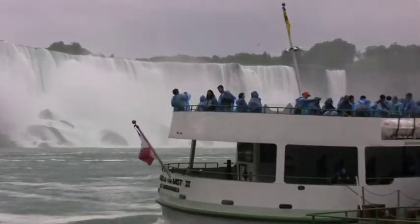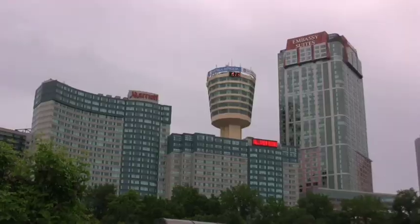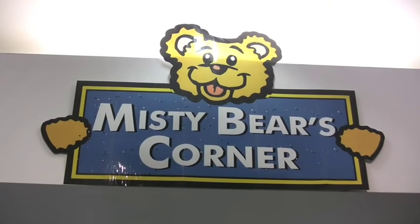When you're not out on the water taking in the stunning beauty of these falls, you'll find that Niagara is filled with hotels and plenty of things to do to make your sightseeing tour even more memorable. And of course, your Maid of the Mist experience has to end in the gift shop. Oh — a misty bear! Niagara Falls, one of the most spectacular places in the entire world.